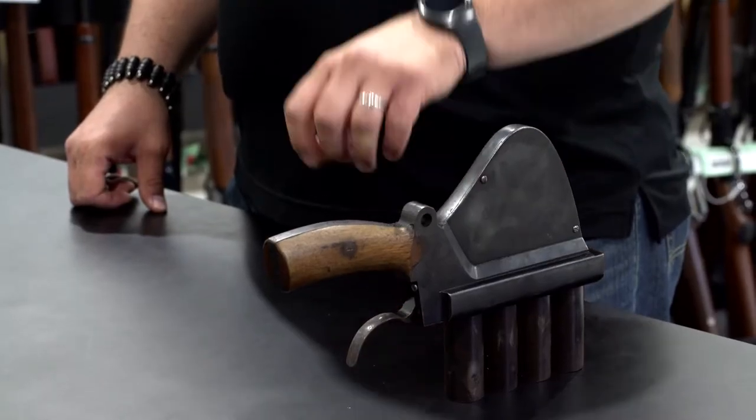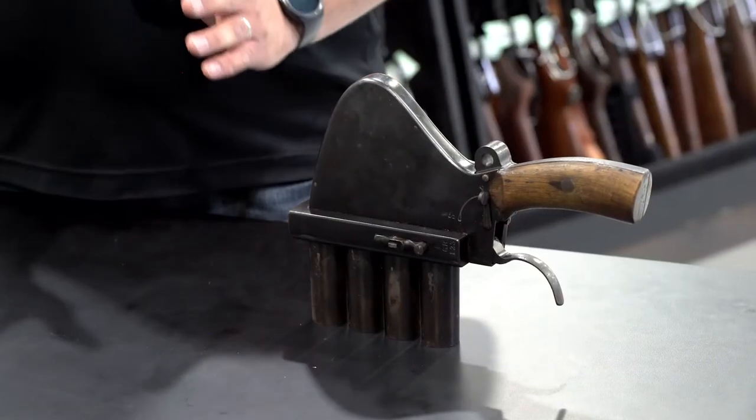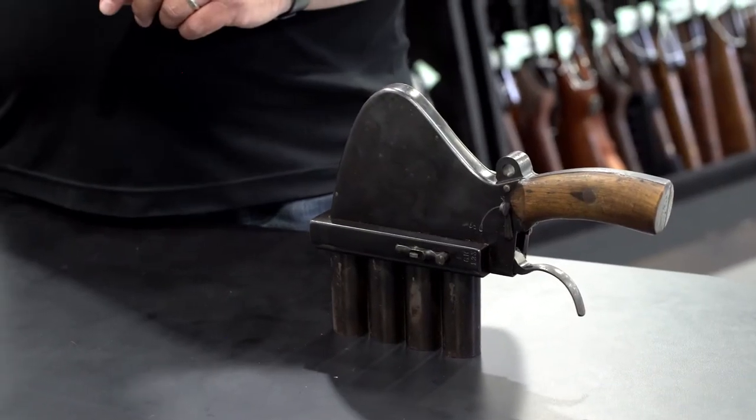I need to talk to you about your flare — particularly this flare gun. Without getting too in-depth, we're going to take a very brief look at this rare and fascinating German flare gun from World War One.